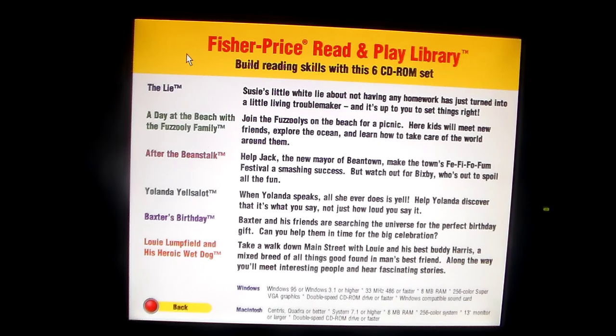When Yolanda speaks, all she ever does is yell. Help Yolanda discover that it's what you say and not just how loud you say it. Baxter's Birthday — Baxter and his friends are searching the universe for the perfect birthday gift. Could you help them in time for the big celebration? Louis Lumpfield and His Heroic Wet Dog — take a walk down main street with Louis and his best buddy Harris, a mixed breed. Along the way you'll meet interesting people and hear fascinating stories.